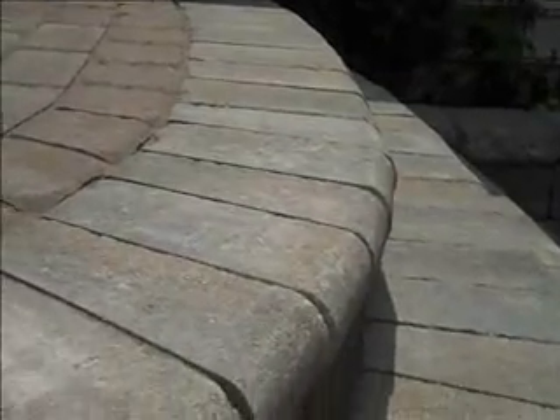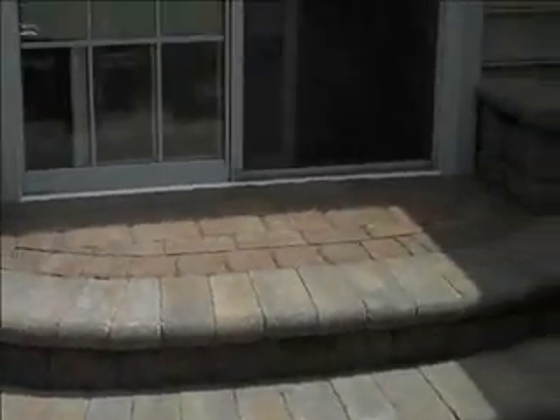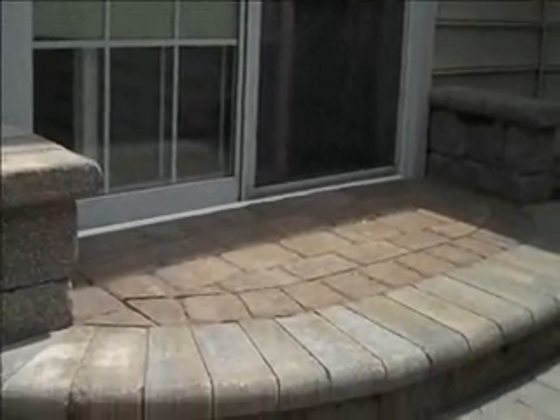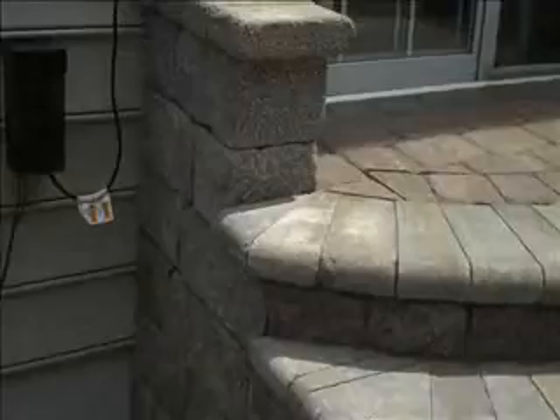A nice set of steps, as you can see, with just a little bit of a curve, just to give it some aesthetic appeal. A nice wide set of steps that span the six-foot door, so you have plenty of space to go in and out if you have company over bringing out heavy items or large items. You have plenty of step space to go in and out.